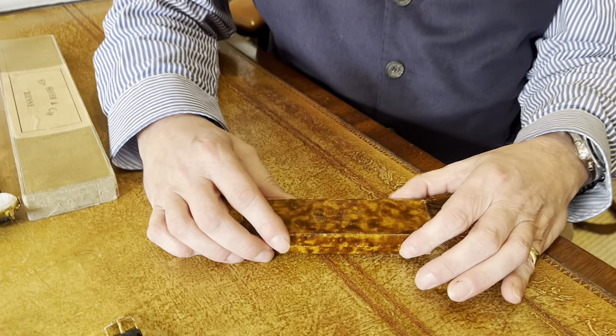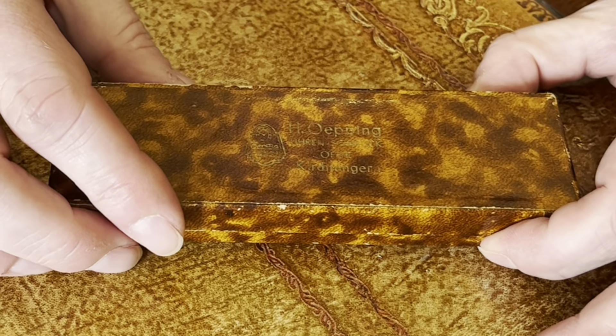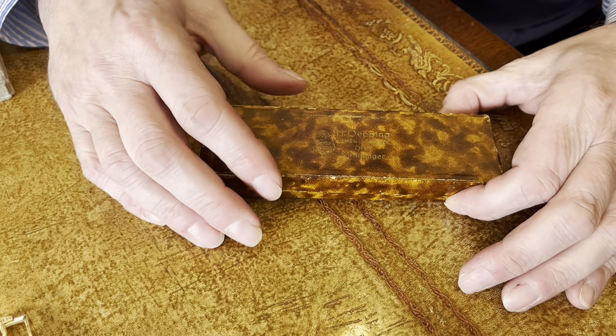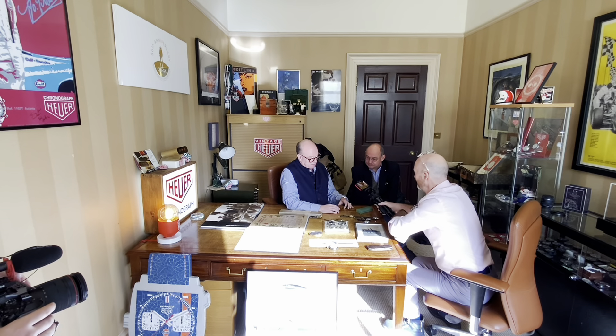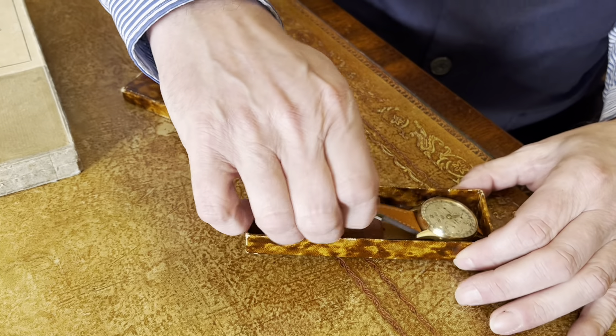The story of this is somebody from Canada contacted me and said they've got a family watch, and then told this amazing story about it. So it's 1948 — this is that sort of period. Open the box. 1948, triple date.